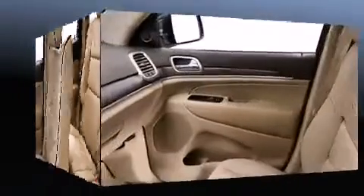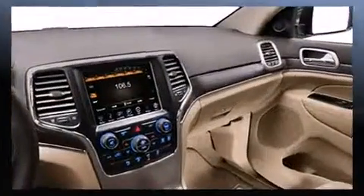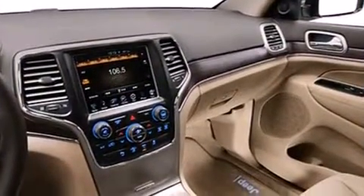Audio features include a CD player with MP3 capability, a 20-gigabyte hard drive, and 10 speakers, providing excellent sound throughout the cabin.